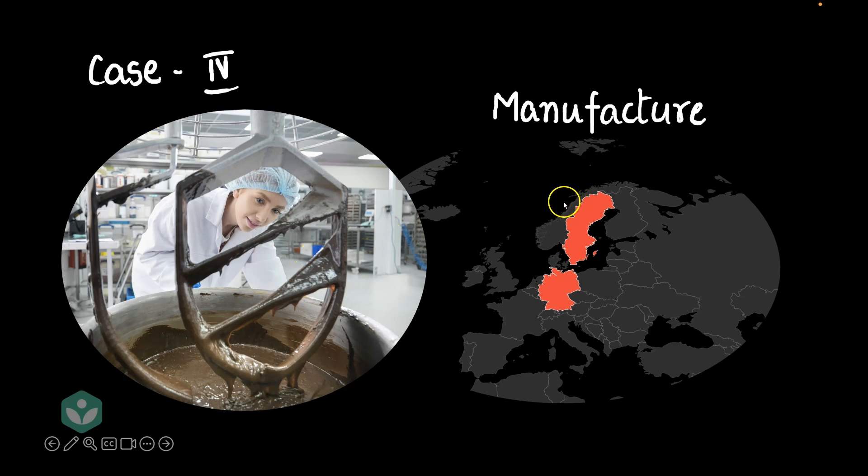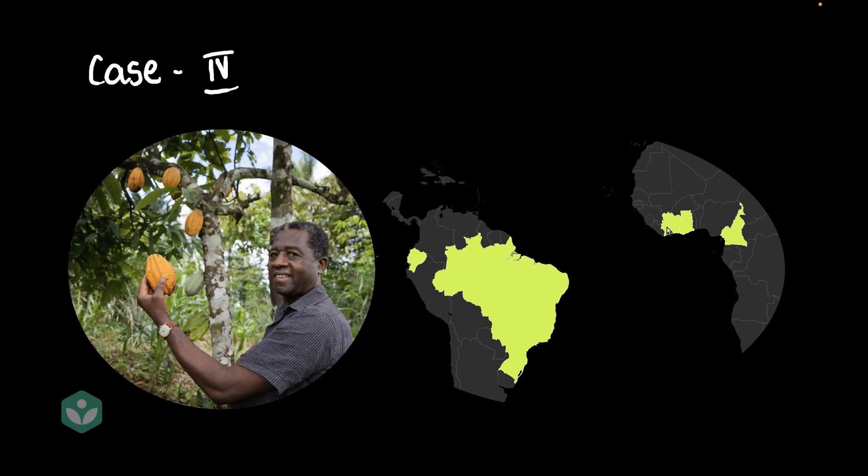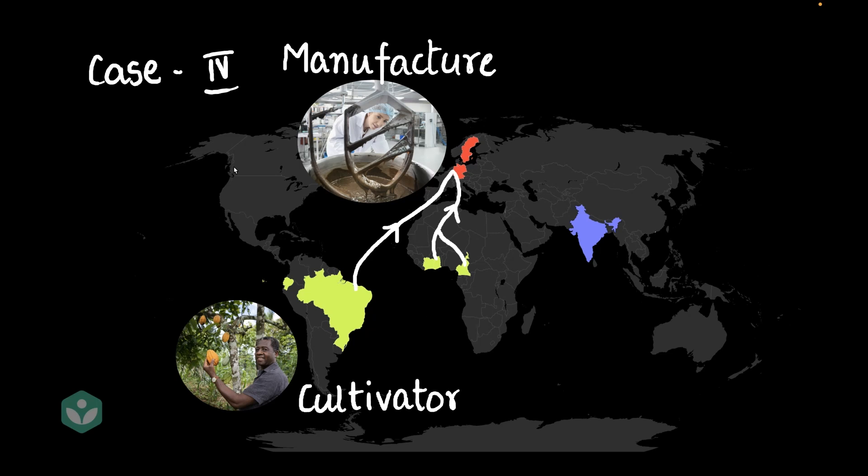Now, there's something interesting here. Though Switzerland is very famous for chocolates, cocoa beans — which is the base ingredient for chocolates — don't even grow in Switzerland or any of its neighboring countries. So Switzerland, Germany, and maybe Belgium all have to import cocoa beans from halfway across the world. Cocoa beans grow in tropical regions, and Ecuador, Brazil, Ivory Coast, and Ghana are some of the large producers and exporters. Ivory Coast is the largest producer of cocoa beans in the world. Here is a cocoa beans tree — that is our cultivator. All the cocoa beans have to travel to the manufacturer, and from there it travels to our consumer sitting in India.